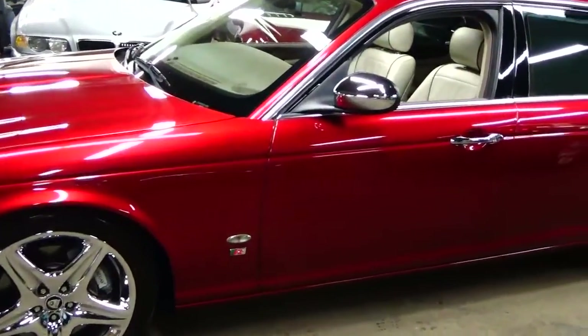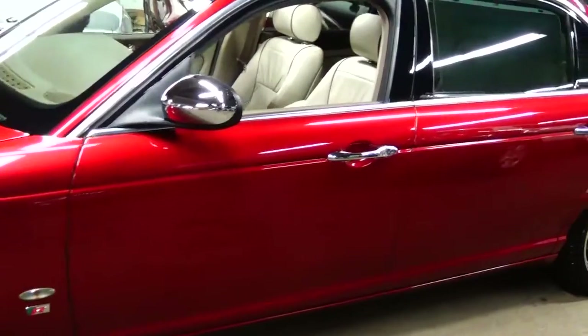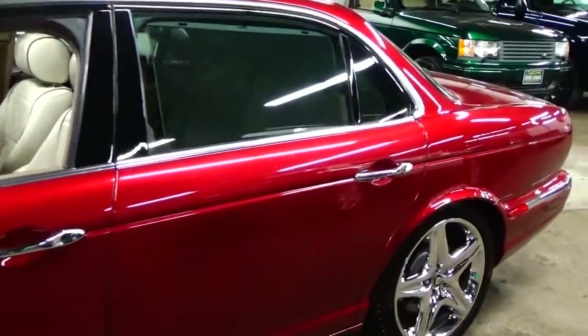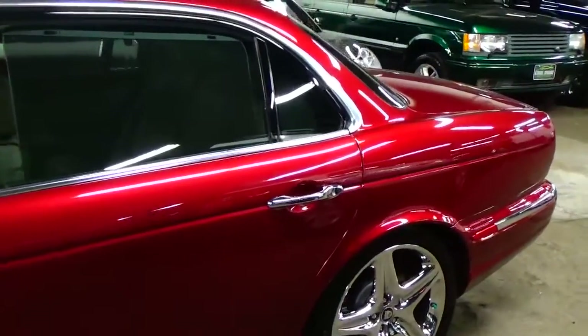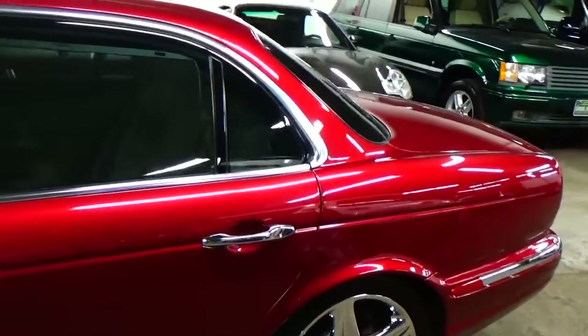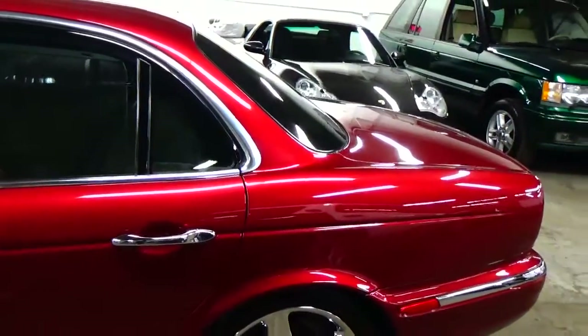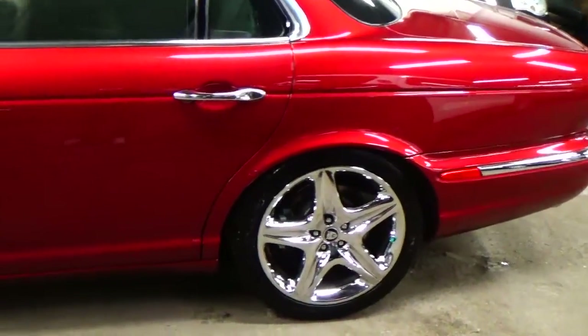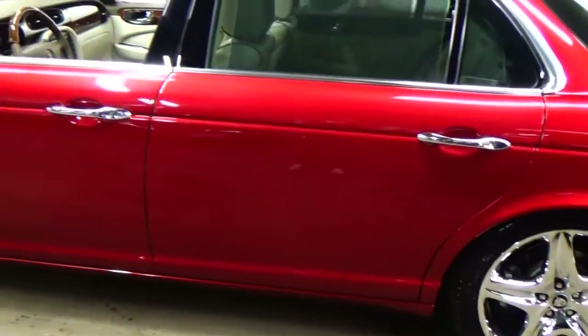This particular vehicle is in absolutely incredible condition. Radiance Red in this car is amazing — I don't know if it's coming through the camera, but this car, without any question of a doubt, looks like a brand new vehicle.